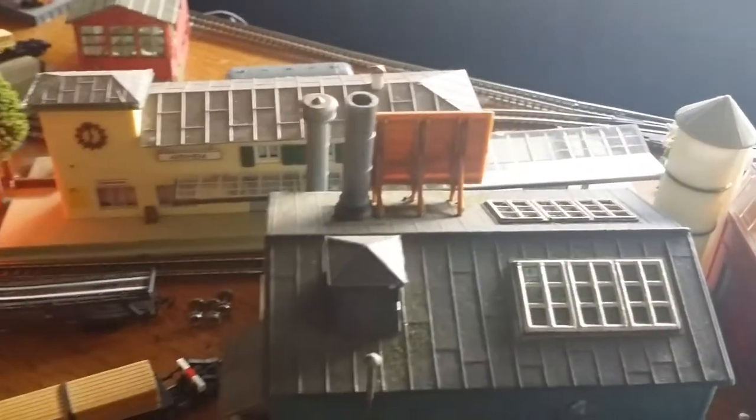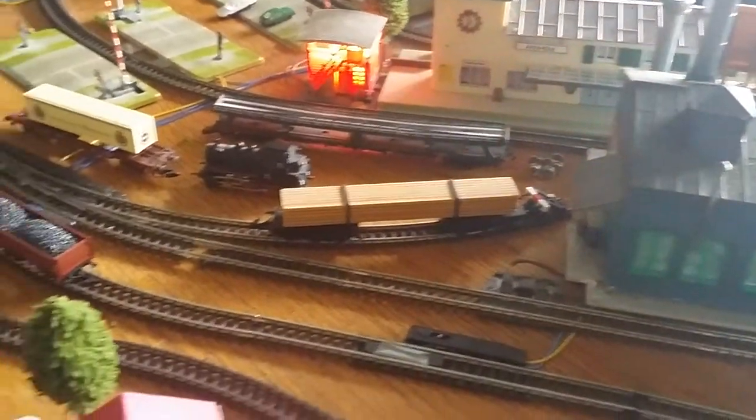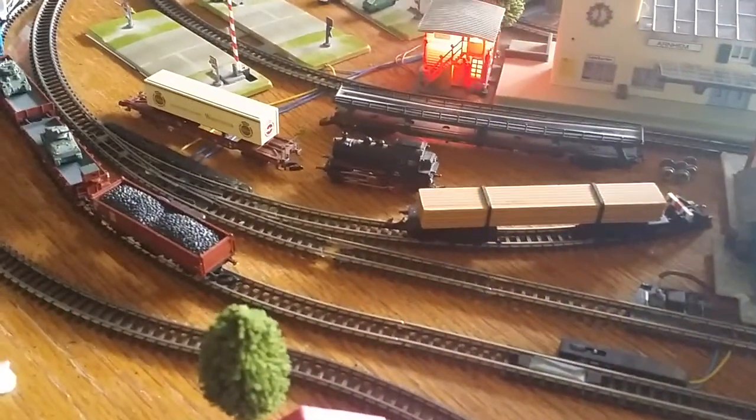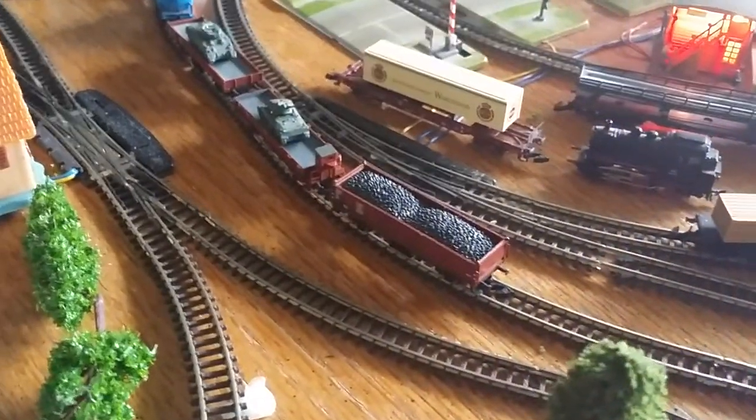There's the train station. There's the rail yard. Four different switches, and putting a fifth one in soon.